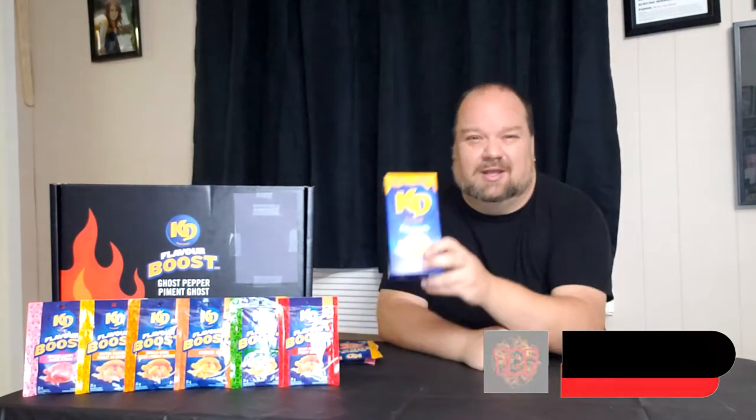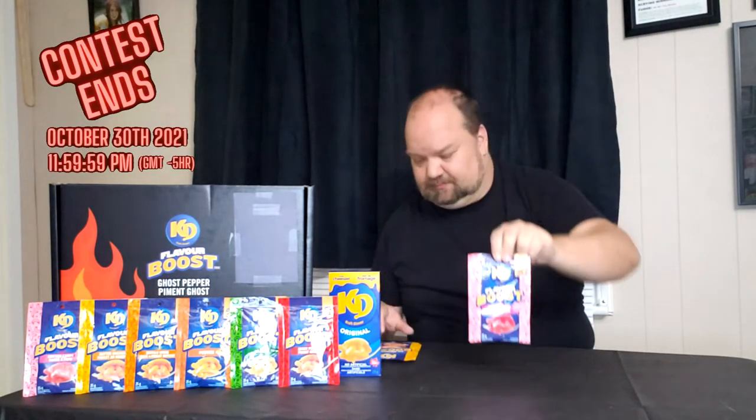Welcome back to another edition of Trial by Fire. This video is going to be a little longer than some because I'm doing it in segments. KD — Kraft Dinner or Mac and Cheese depending on where you're from — has come out with limited edition flavor boost packages. We have cotton candy and butter chicken, which are the two I'm trying tonight in this first segment.